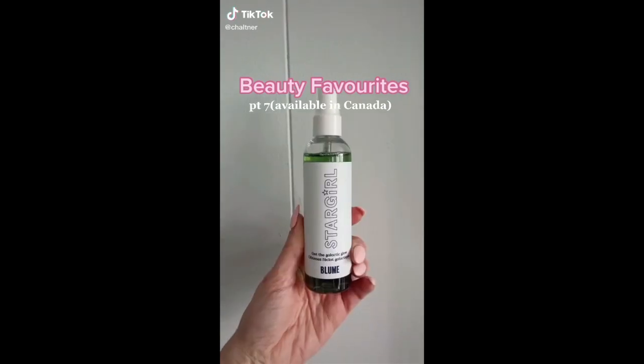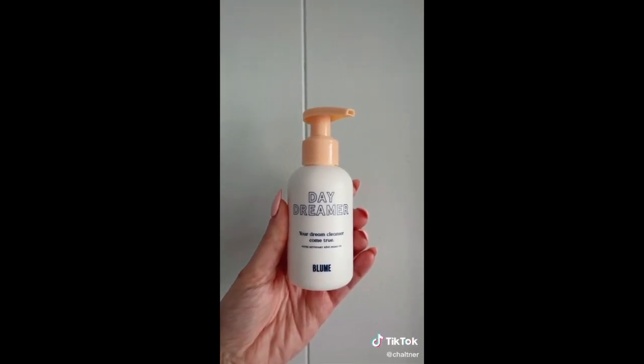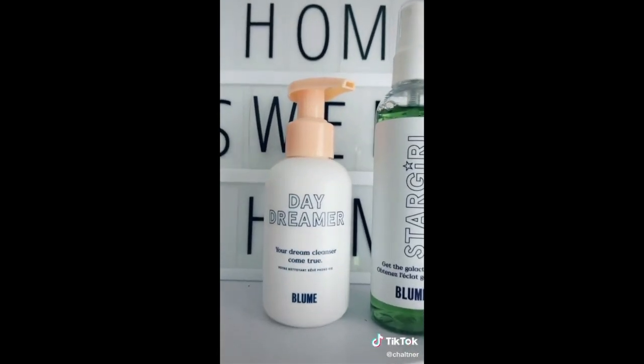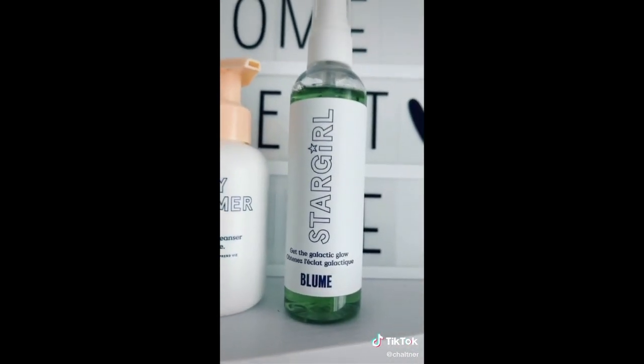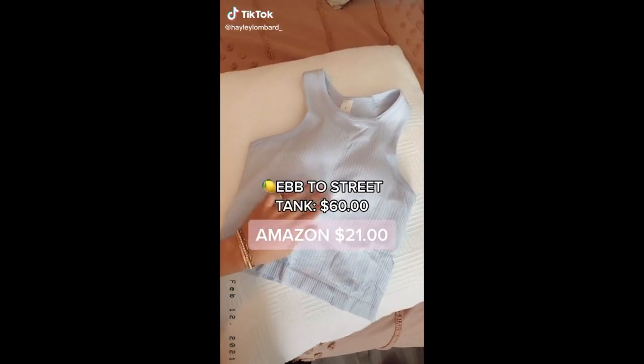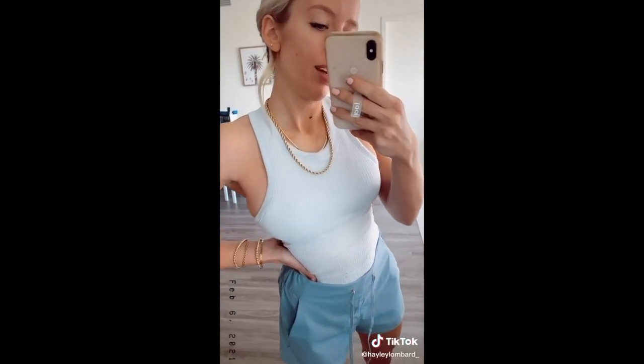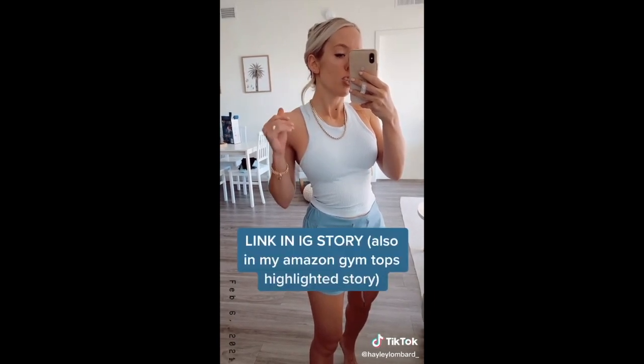Beauty favorites and it's available in Canada. This spray gives you the best glow and it smells amazing, and this cleanser has done wonders for my skin. I highly recommend both these products and this brand. One of my favorite tanks from Lululemon is the Ebb to Street tank but it's obviously pretty pricey. I found this version on Amazon — it comes in a crop length and a full length, it's padded and honestly the quality is just as good.